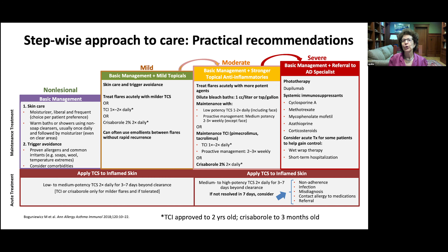For patients who need more than topicals, we consider phototherapy, systemic immunosuppressants, dupilumab, short-term hospitalization, or wet wrap therapy. Before escalating, ensure everything possible has been done with topicals: consider non-adherence, check for infection, reconsider the diagnosis, think about contact allergies, and consider referral to an allergist for young children who aren't responding to see if there's anything else we can do with management.